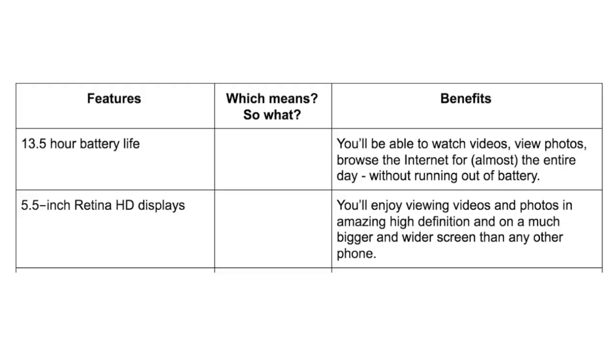You simply ask 'which means?' or 'so what?' to transform each feature into a benefit. For example, with a 13.5-hour battery life — so what? Well, you'll be able to watch videos, view photos, and browse the internet for almost the entire day without running out of battery. That's the benefit of what that 13.5-hour battery life does for me — that's the 'which means' benefit. There's also an example about the Retina display that you can read in the worksheet.